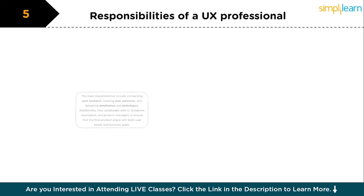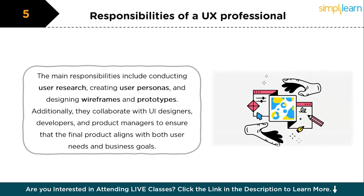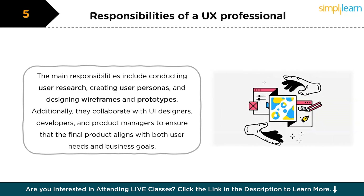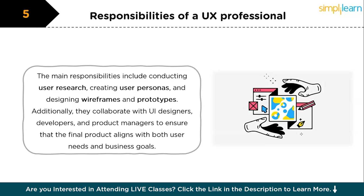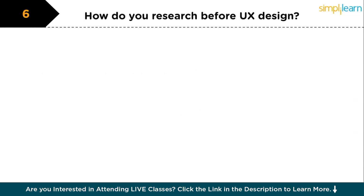The next question is: what are the responsibilities of a UX professional? The main responsibilities of a UX professional include conducting user research, creating user personas, and designing wireframes and prototypes. They also perform usability testing, gather feedback, and iterate on designs. Additionally, UX professionals collaborate with UI designers, developers, and product managers to ensure the final product aligns with both user needs and business goals.